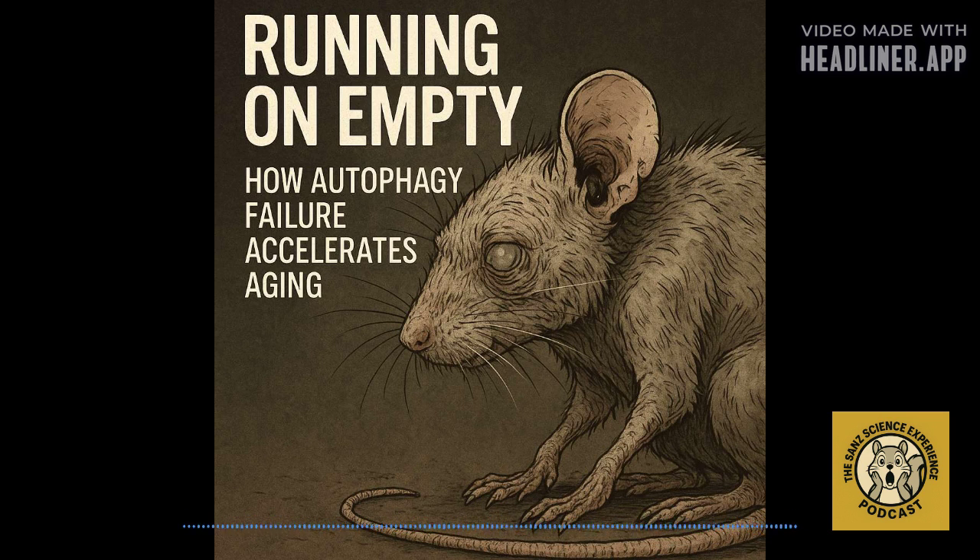Here's where this research gets really interesting. The researchers genetically engineered mice to be ATG4A only — they eliminated ATG4B, ATG4C, and ATG4D all at the same time. You'd think that would cause total chaos, maybe even early death.